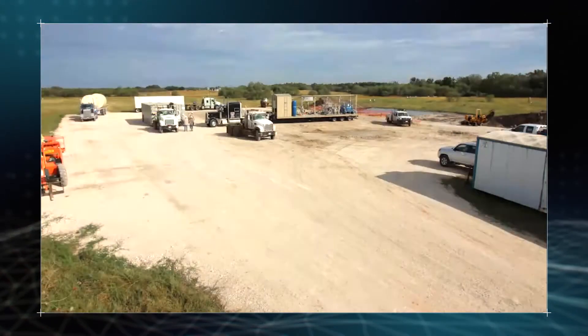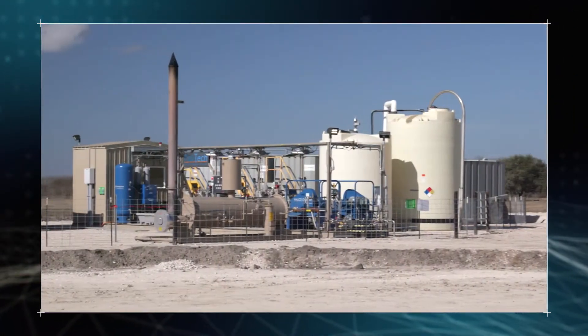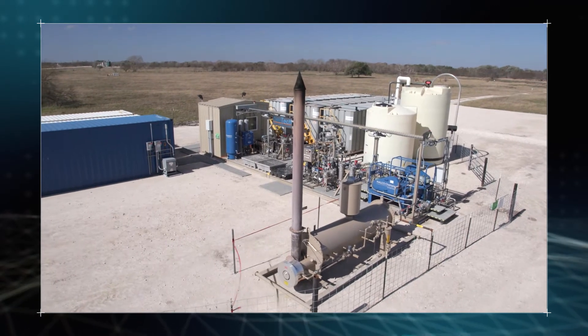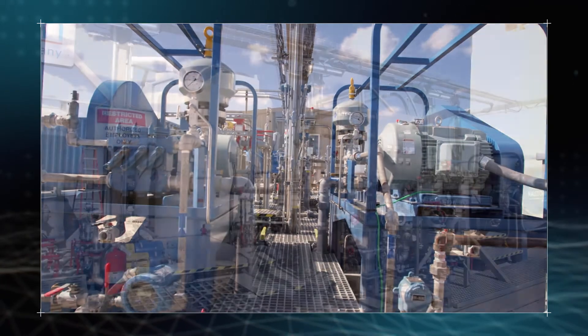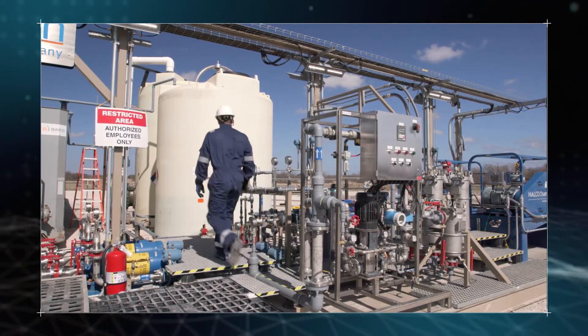Before we invest in any technology we need to demonstrate very clearly in a reservoir that it does what it says on the can. What we're looking for in this trial is: first, how does it inject — the pressure that it's going to inject with in comparison to water — and second, do we see that triggering event, and are we able to produce the polymer at the producing well with the viscosity that we expect.